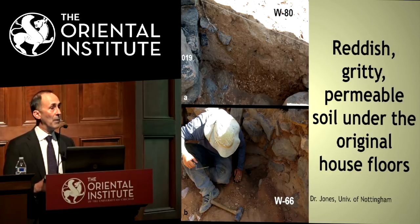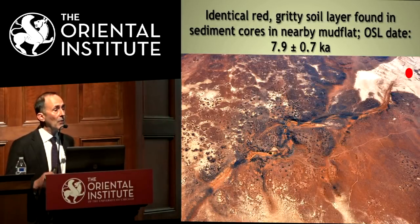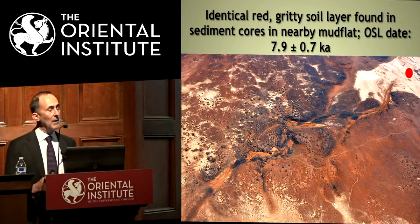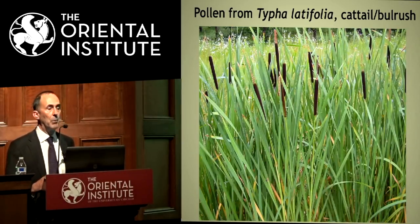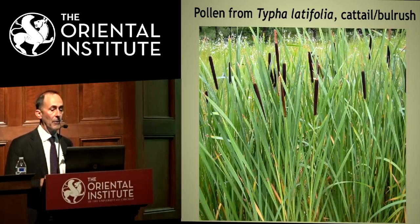Our guess — and we're starting to get evidence to support it — is that there were better environmental conditions when these people were there, possibly even some soil. Some of the evidence is geomorphologist Matt Jones from the University of Nottingham taking OSL samples and core samples from under the building, where we're finding gritty permeable soils possibly protected because the buildings were built on top. Core samples from the playa have also found interesting results — pollen and an OSL date that falls within the late Neolithic. His student Harun Ikram found pollen from cattail and bulrush, suggesting a much marshier environment than today.